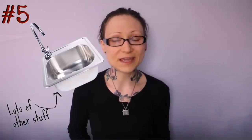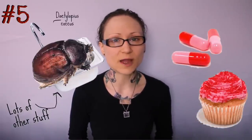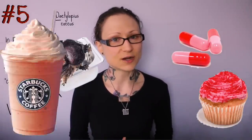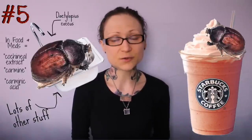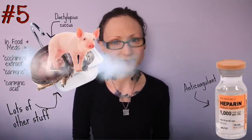There's everything from your pink and red pills and food getting their distinct colors from ground-up pregnant beetles — called cochineal extract or carmine, long used in Starbucks' strawberry frappuccino — to anticoagulants like heparin, created from the intestinal mucosa membranes of pigs.